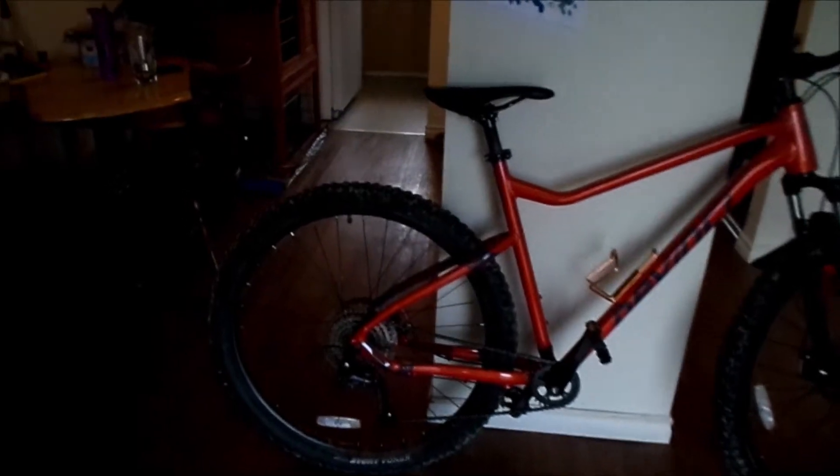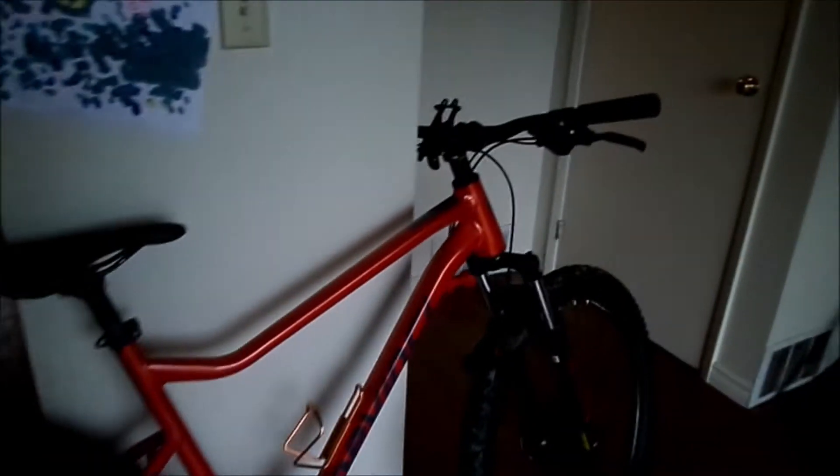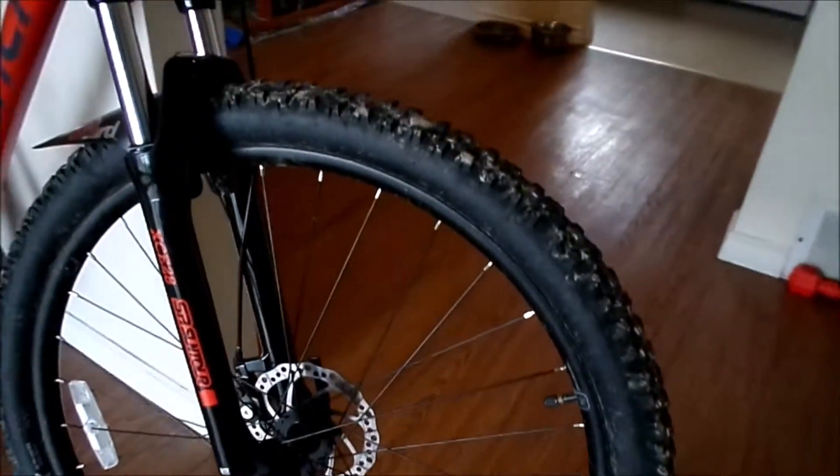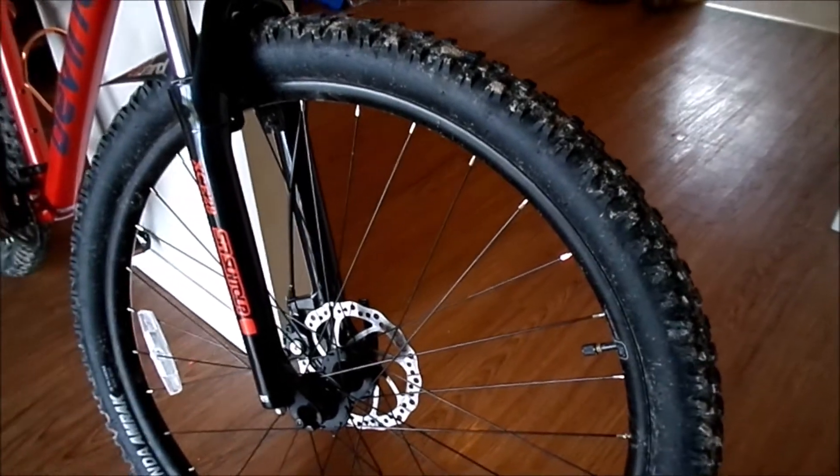A 2021 DaVinci Riff Altus hardtail. It's a 29er, comes with 29x2.4 Kenda Amrak tires. Very good on dry, but I've had them slip in the mud, I've had them slip on gravel. I've had them pretty straight on ice though.